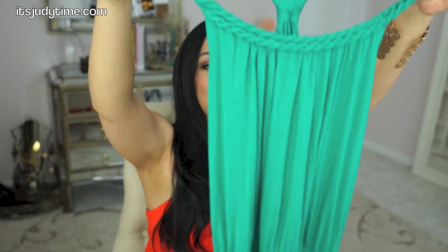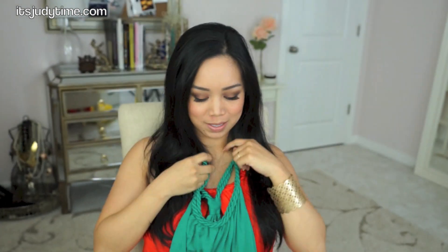I liked it so much that I did get another color — I got this green, or is it a teal? I love the bright colors for spring and summer.